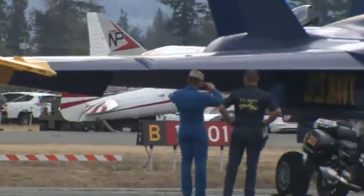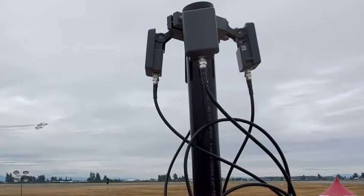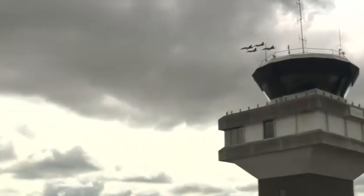The test was supervised by Abbotsford police, who were impressed. In an email, the department says the technology appeared to work well, detecting numerous drones and allowing officers to pass along the information to the airport control tower.